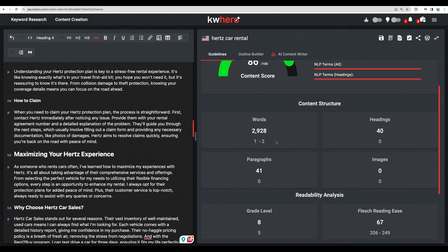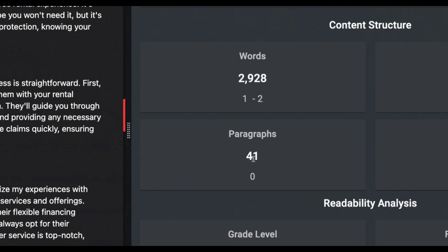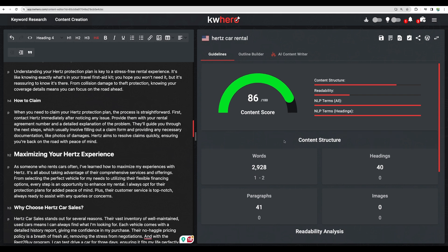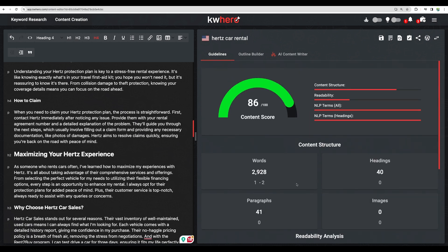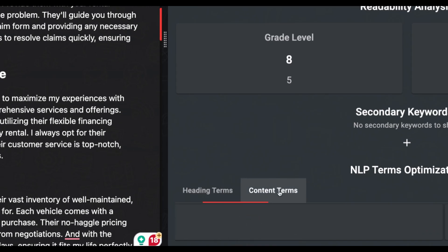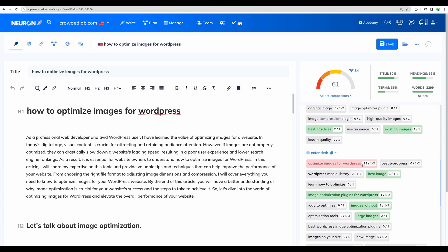I'm not sure what some of the metrics mean here — like word count showing values of 1 and 2, or the paragraphs metric. I think maybe the reason is the limitations of my trial account, because I was not getting a full analysis for this part. I think we should be seeing more terms listed under headings and content, similar to the view from NeuronWriter.